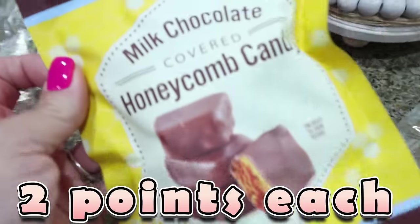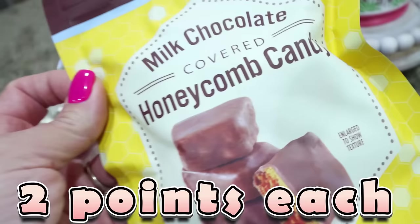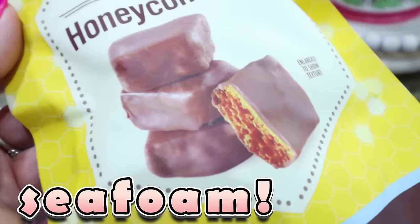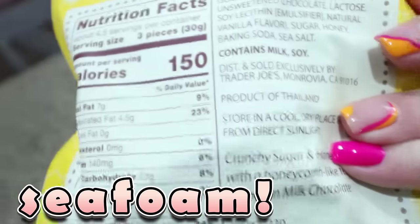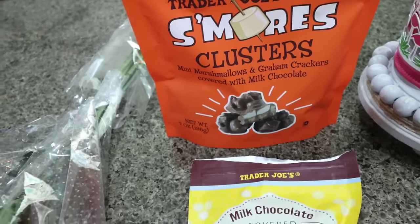I also tried these — I had one of these as well. These are the milk chocolate covered honeycomb candy. I can't remember what these are called if you go to a chocolate store, but I love them. They have a really crispy center — three of them for 150 calories, so 50 calories a piece. Just a couple of fun little sweet treats.